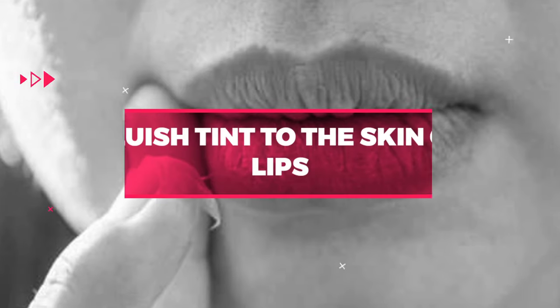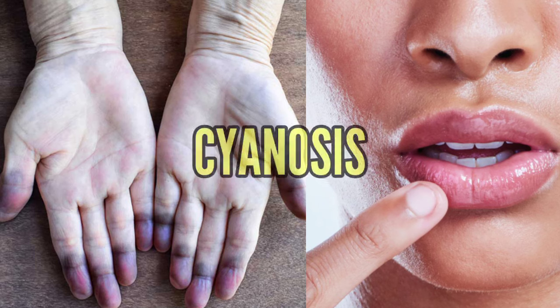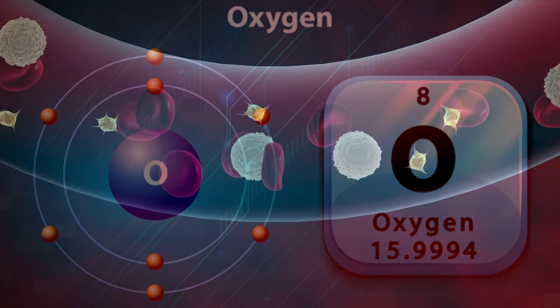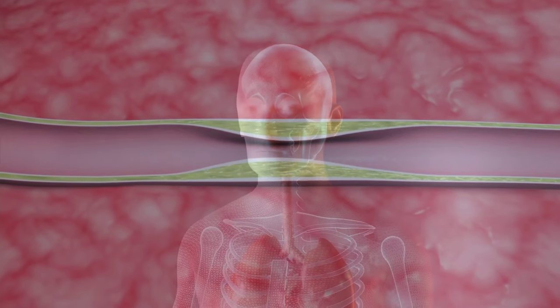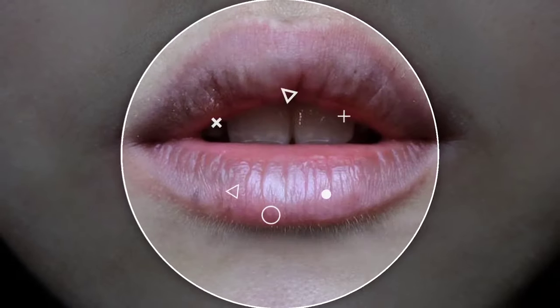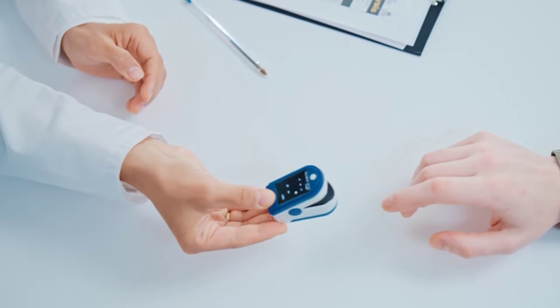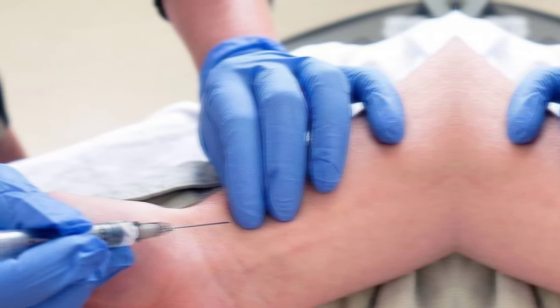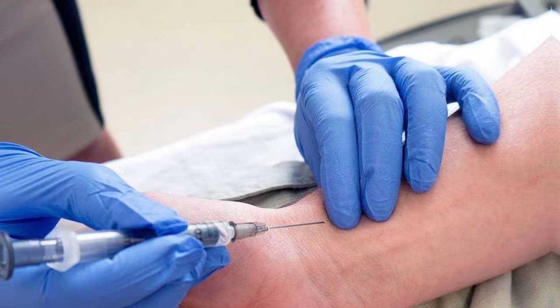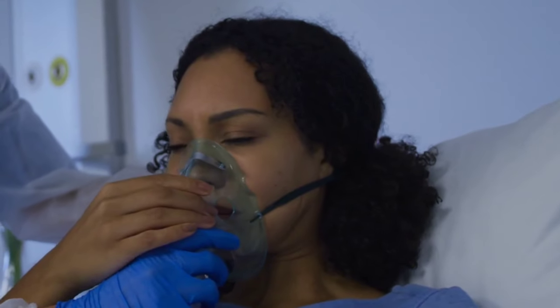Number 5: Bluish Tint to the Skin or Lips. A bluish tint to the skin or lips, also known as cyanosis, is a sign that your blood may not be getting enough oxygen. This can happen when your blood vessels narrow or there's a problem with your lungs or heart. If you notice a bluish tint to your skin or lips, seek medical attention immediately, as it may be a sign of a serious medical condition. Your doctor may perform tests such as pulse oximetry or an arterial blood gas test to determine the cause. Treatment may include oxygen therapy or medication to improve blood flow.